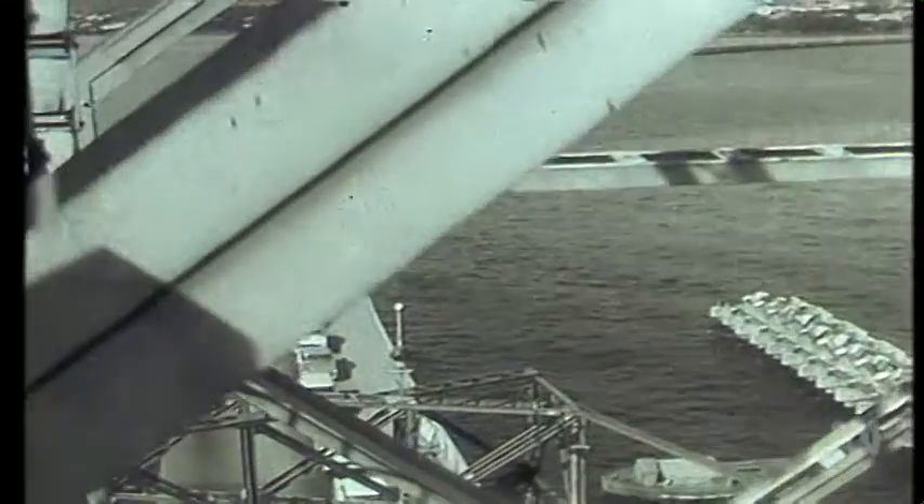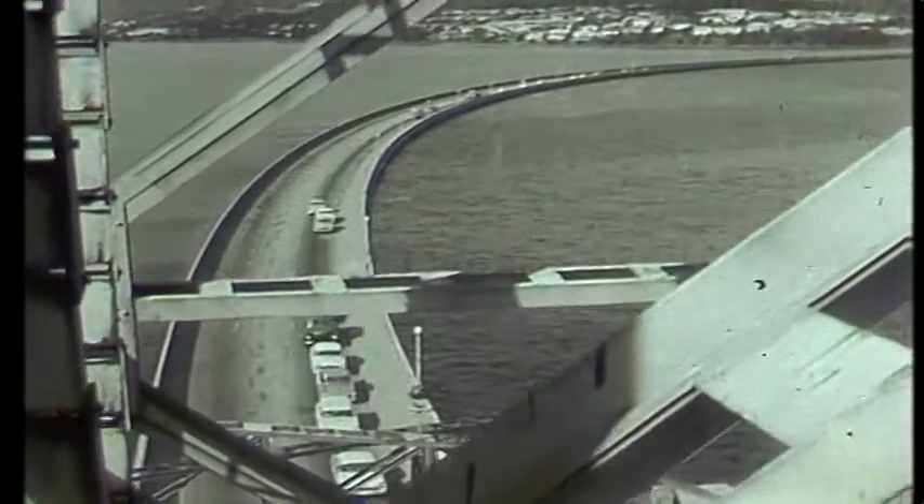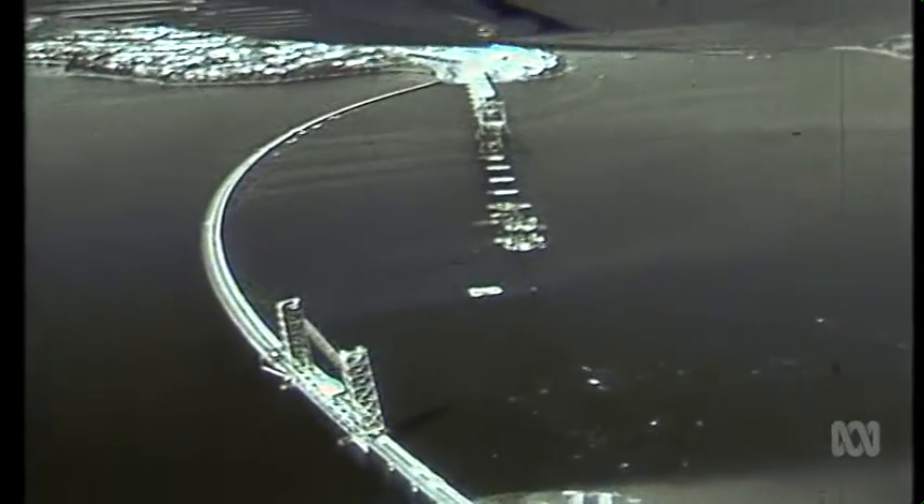It was built in 1943 during the Second World War, crossing the River Derwent from west to east for the very first time.